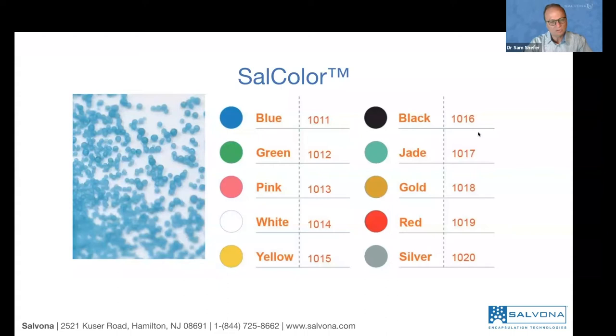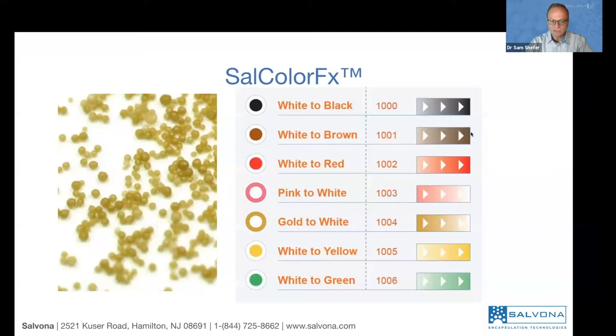The beads are visual, about two to four millimeters. We can narrow down to a specific size, but they're all about visual appearance. Salcolor Effects are beads of the same size but able to change color. For example, white to black — when you put them in your emulsion they will look white, but when you break them you will see them disperse and leave a black color on your skin. The same goes for white to brown, white to red, pink to white, gold to white, white to yellow, and white to green. You can also mix colors to get the color of your liking.